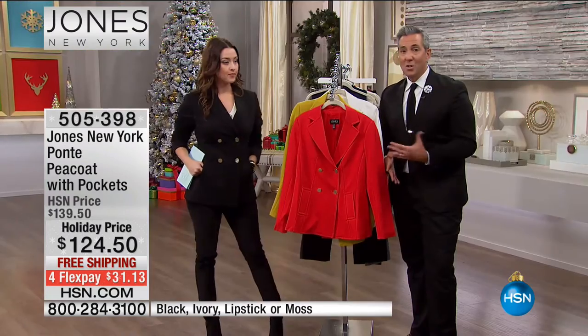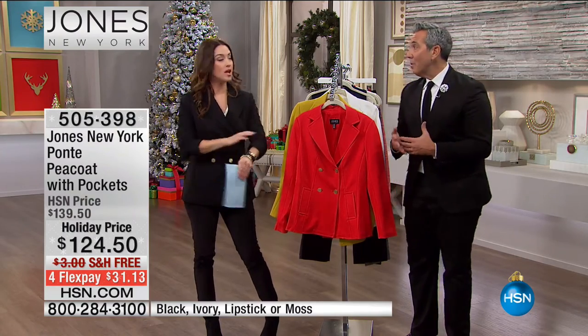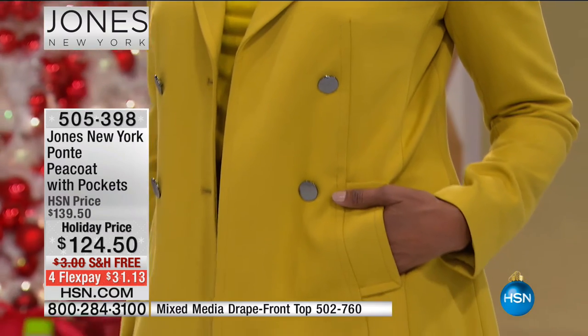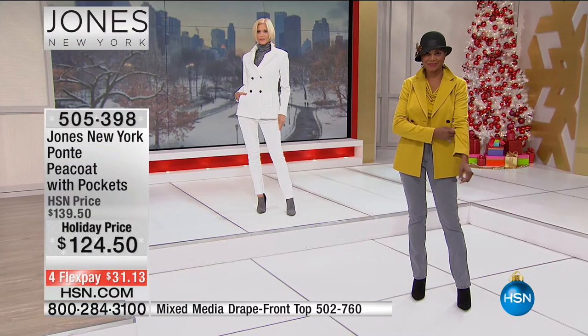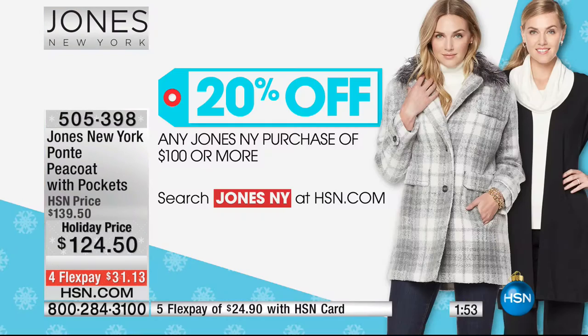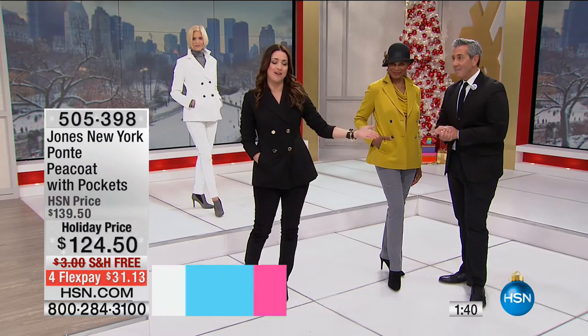You could pair it with a pencil skirt — fabric or leather — with our booties or the pump for a work look. It works as a peacoat for the weekend, running around town, or even for something more rustic. Remember: the price on screen is not your price today — once you spend $100 on Jones New York you get 20% off your purchase. The peacoat alone is clearly over $100, so you take 20% off this and everything else in your Jones New York order.